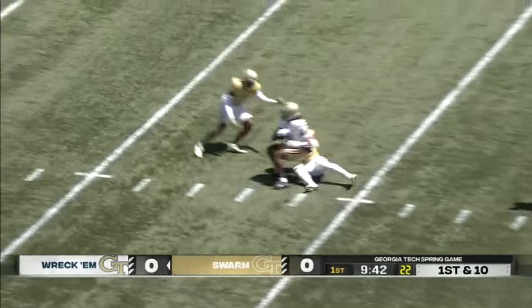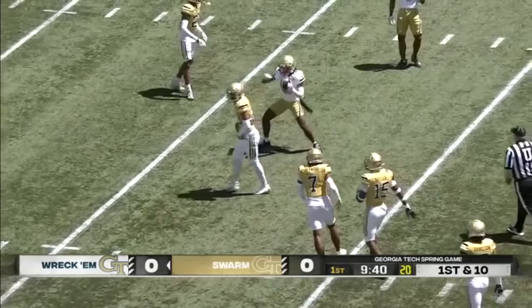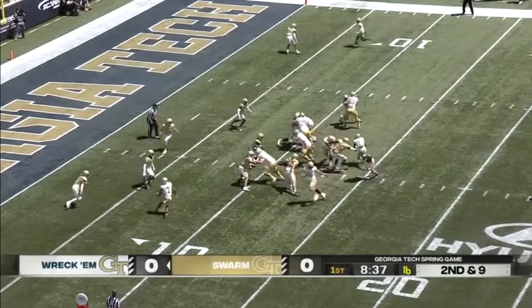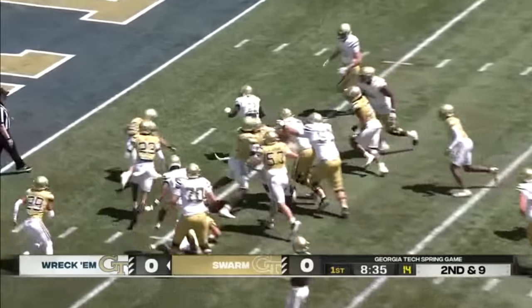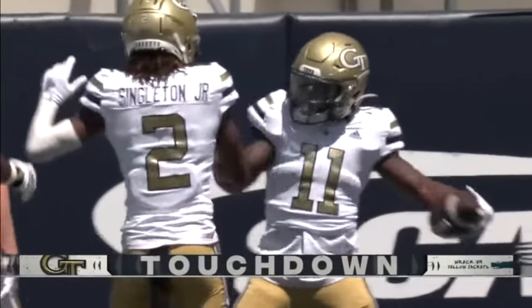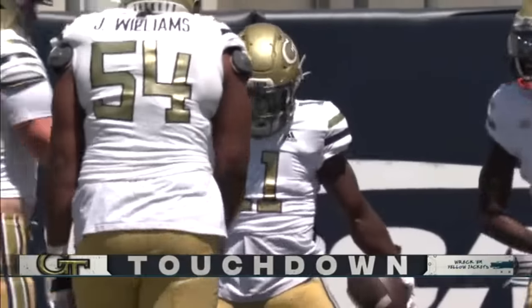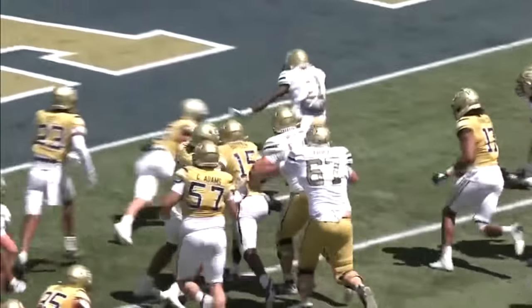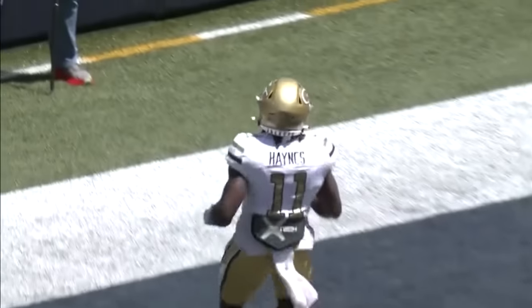Off the edge — King. Nice job finding his receiver, that's Eric Singleton. Eighth play of this drive to open up this White and Gold game. Nice move by Haynes and he'll score. Number 11 in white, carrying 75 yards and six and a half minutes off the clock. Finished off with Jamal Haynes.